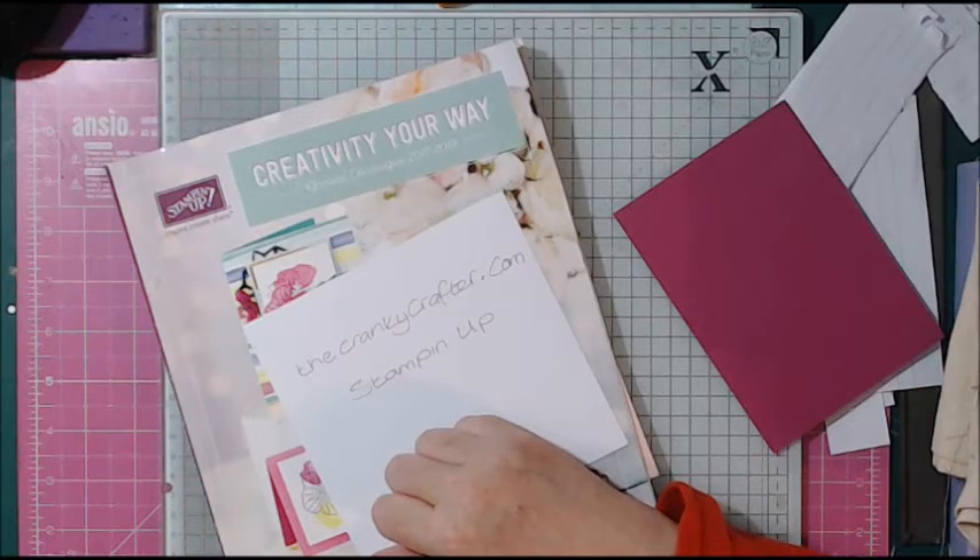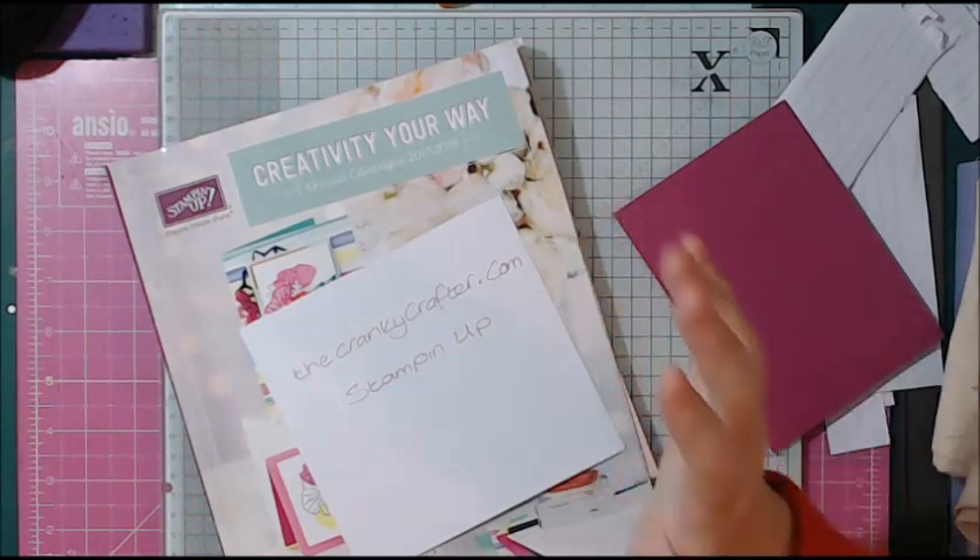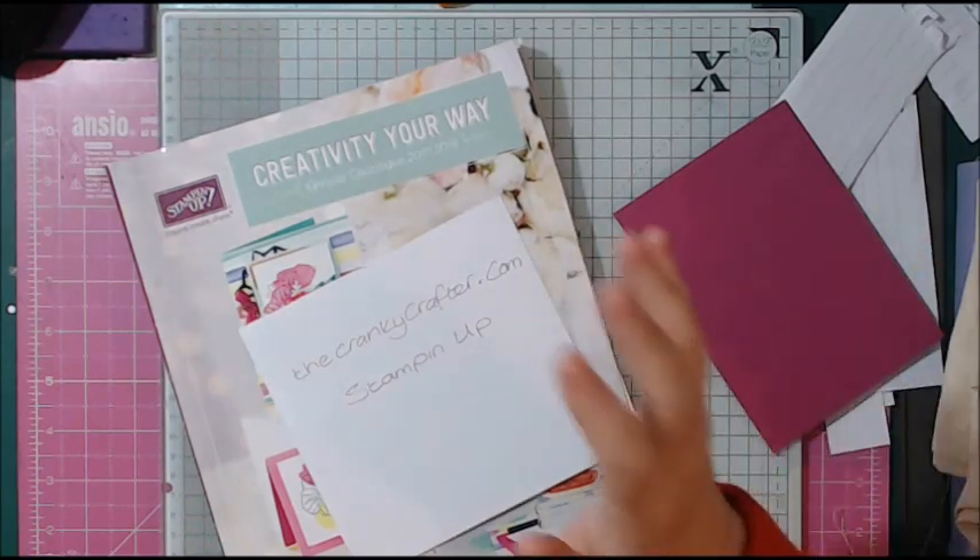To all my subscribers who have stuck by me — you really do mean the world to me, and I mean that from the bottom of my heart. Thank you, thank you. I will see you all soon. Have a happy crafting day, folks. Blessings.